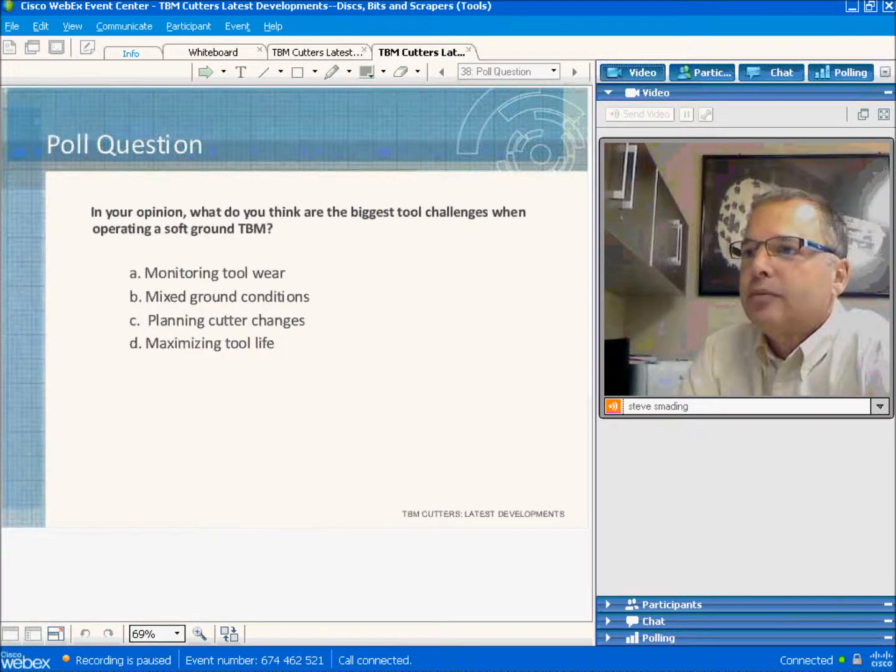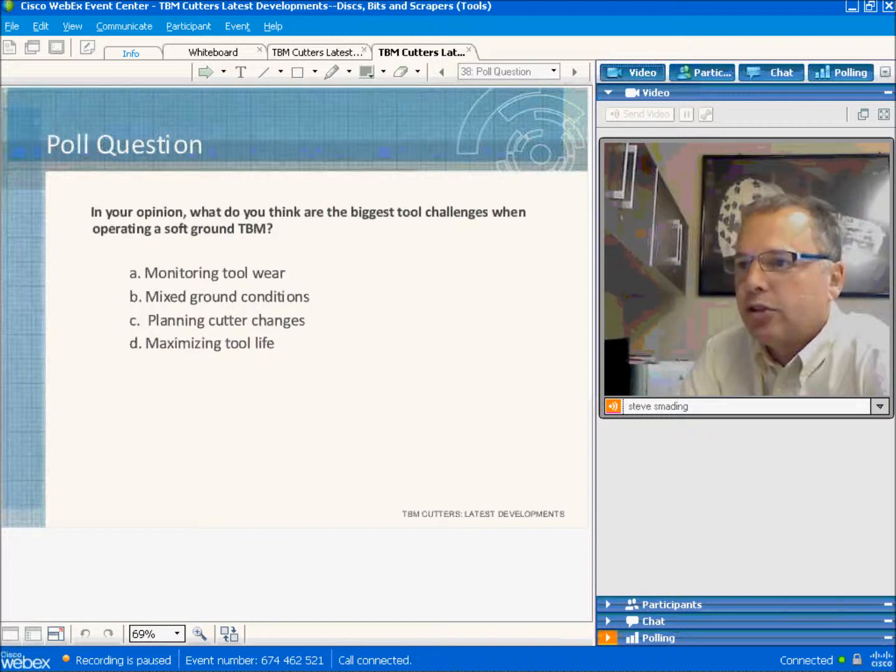So what are the biggest challenges when operating in soft ground? There are many challenges with cutting tools, including monitoring the wear, operating in mixed ground conditions, planning cutter changes, and maximizing tool life.